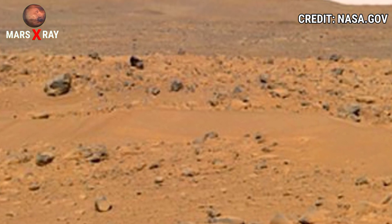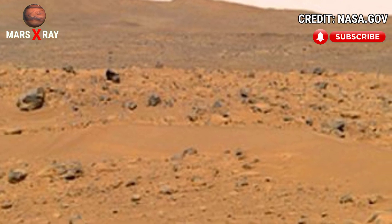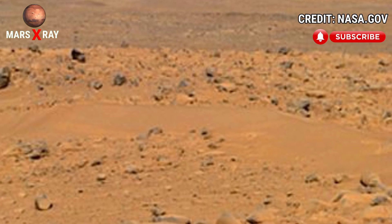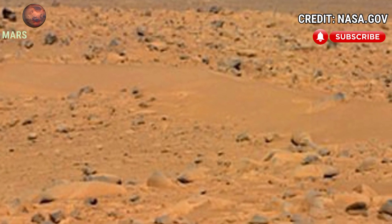NASA's Mars rover captured a new look at the Mars surface. It's a rocky surface with yellowish rocks.